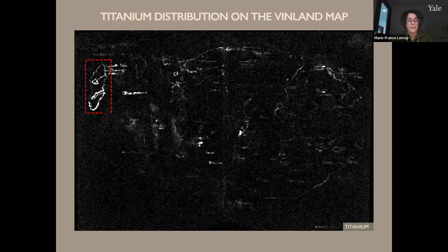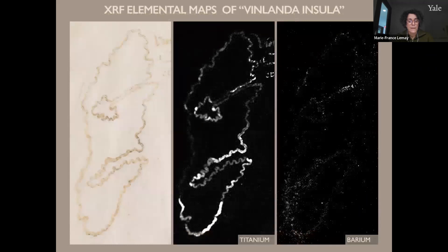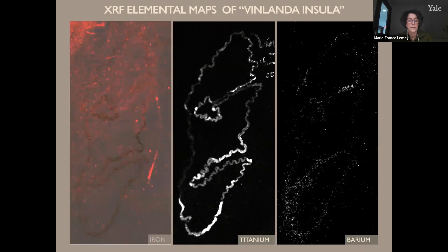The highlighted area is labeled Vinlanda Insula, the portion of the map meant to correspond to the northeastern part of the North American coastline. An XRF scan of this part of the map reveals a high level of titanium as well as lesser amounts of barium. The presence of barium is significant because the earliest commercially produced titanium white pigments contained both titanium dioxide and barium sulfate. X-ray diffraction analysis combined with scanning electron microscopy and energy dispersive X-ray spectroscopy of a 1923 sample of titanium dioxide manufactured in Norway confirmed the presence of barium sulfate.